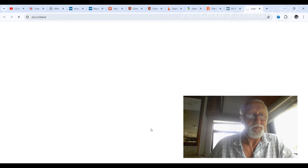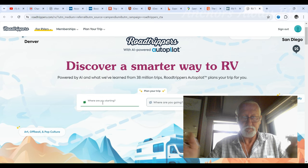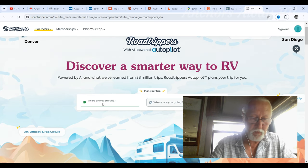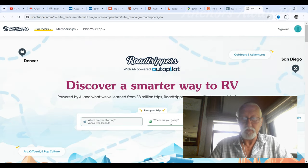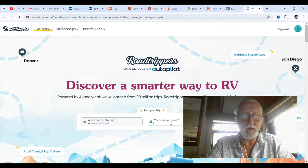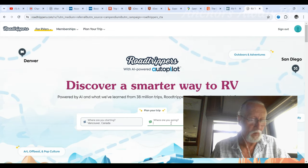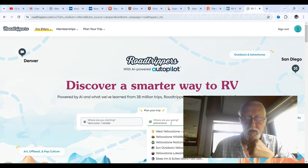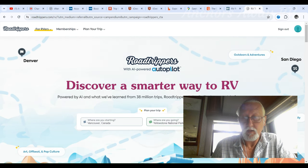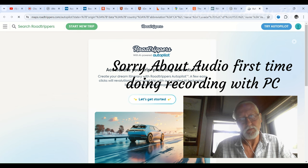So you click on 'learn more' and you get redirected to the Roadtrippers page. Plan your trip — where are you going? We'll go to Vancouver, Canada. Where are we going to? Well, we don't know where we're going — that's the whole idea. You want to plan a trip and you don't know where you're going. Let's pick a random place: Yellowstone. Go! It didn't give me anything at all.